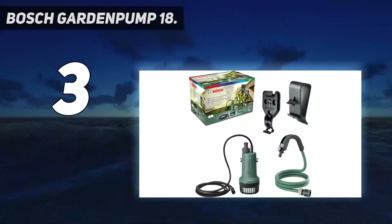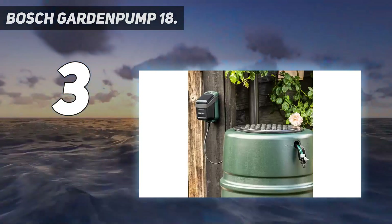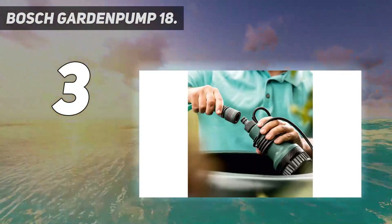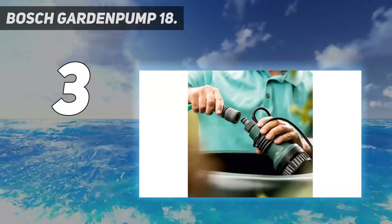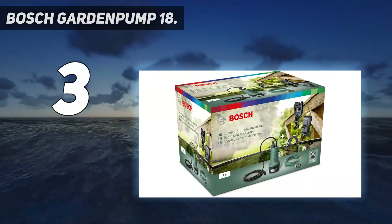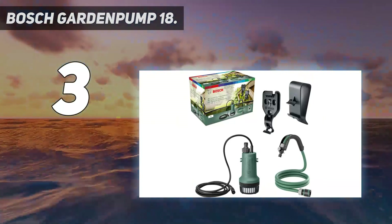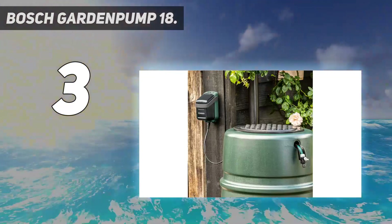Now grab a pre-charged Bosch 18V 2.5Ah battery from your tool shed — or purchase one online — and clip it into the control unit. For outright eco-friendly convenience, this efficient garden gadget takes some beating. It's not too pricey either. To see how this Bosch system fares against our top choice of garden watering system, be sure to take a look at T3's OMARC Water Timer versus Bosch Garden Pump 18 Comparison Feature.